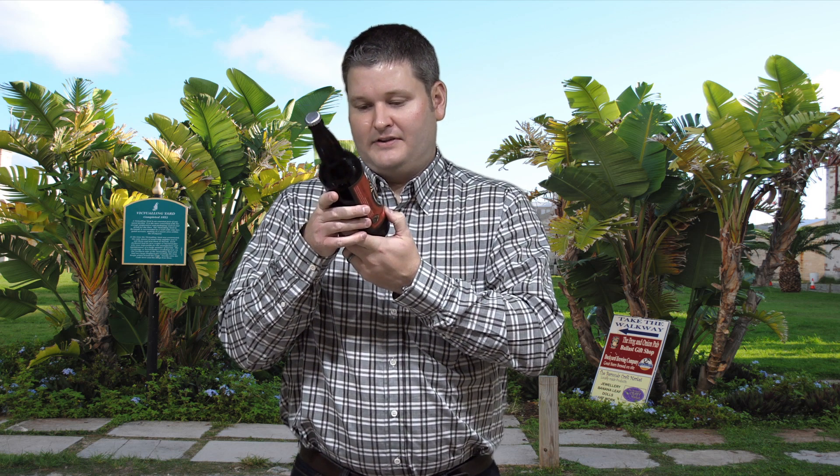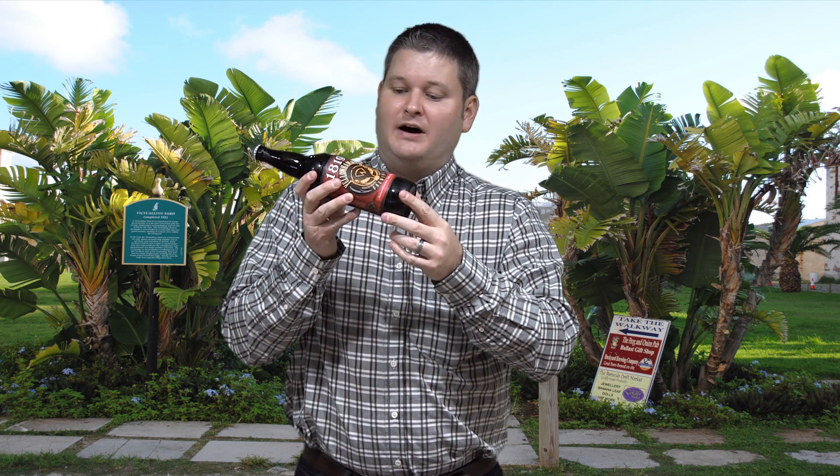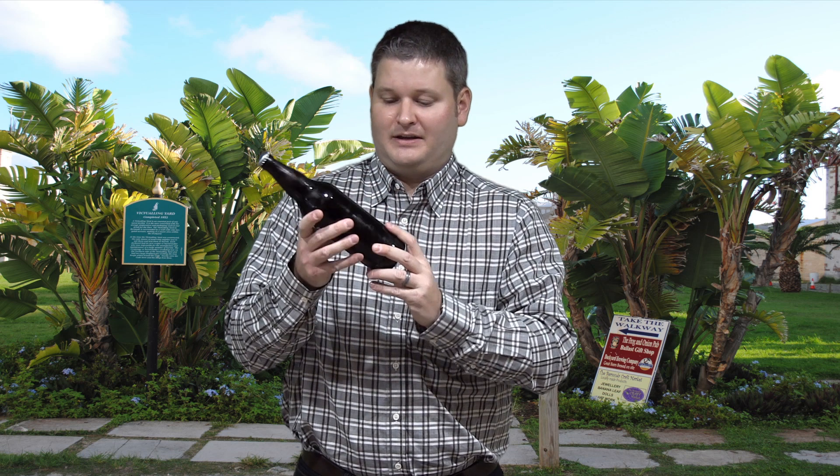This is a 1.6 fluid ounce bottle and down at the bottom, I'll try my best to pronounce this, it says, 'Artemis Servicia Nostra Defendere,' and it's brewed and bottled at Yellow Hammer Brewing, LLC, Huntsville, Alabama.